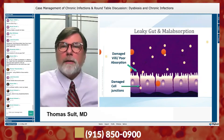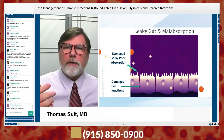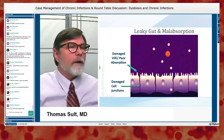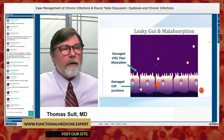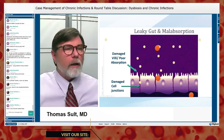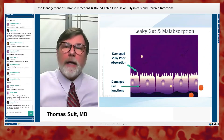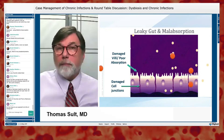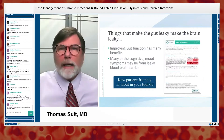Here is a depiction of leaky gut. The big molecules shouldn't get absorbed, but you can see they're able to pass through this leakiness. The smaller molecules, because the brush border is injured, are not being absorbed readily even though they should be. Things that make the brush border leaky can also make the blood-brain barrier leaky, leading to brain inflammation.